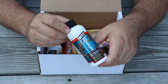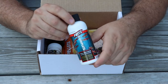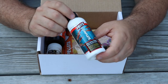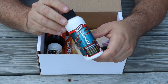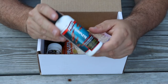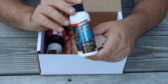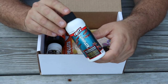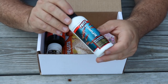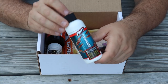Next item in the box is Fritz Complete. This is a water conditioner for both freshwater and saltwater — it can help remove chlorines, ammonias, and a whole bunch of other stuff. It's a great water conditioner to start with your tank, especially for those not utilizing an RODI unit. You should be using one, but if you don't, this is the next best thing. Retail value of this bottle is $5.99.